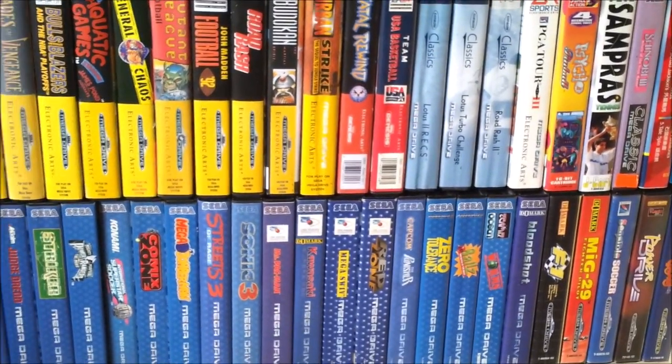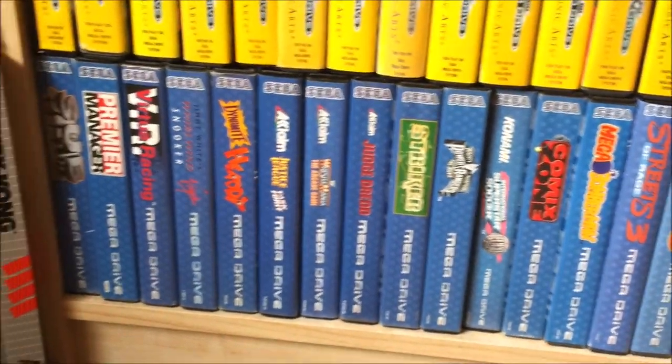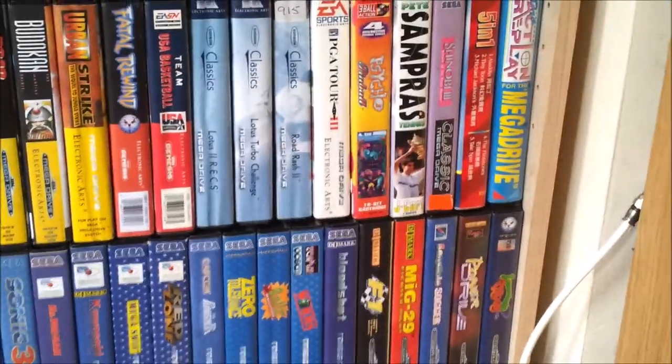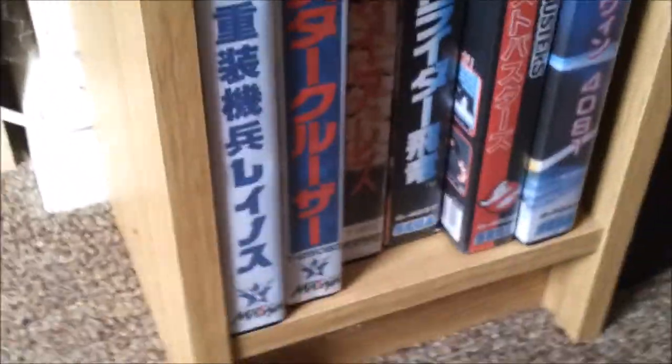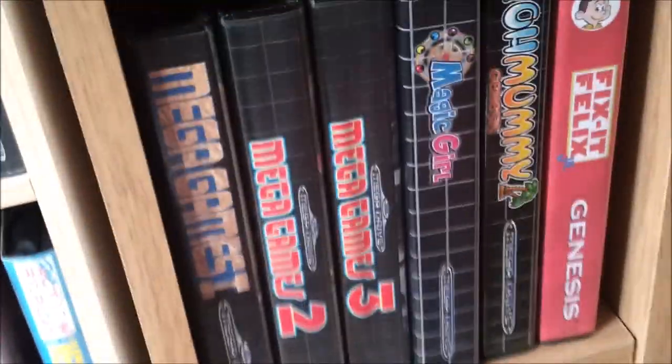I've got a couple of my rarer Mega Drive games in there as well, like The Punisher there. The EA games. And one of my favourites — my Malaysian Mega Drive pirate cartridge. Possibly the funniest drawing of Michael Jackson I've ever seen. Still has the price label on it. And Japanese Mega Drive games — that's Guy RE there, and Strider next to it.